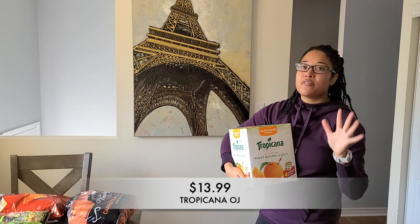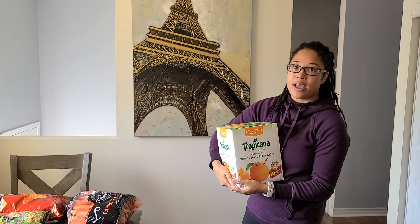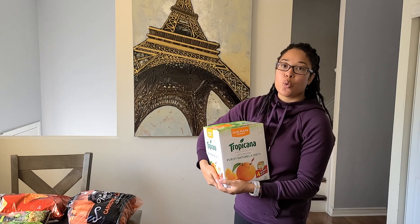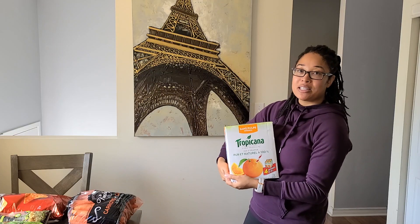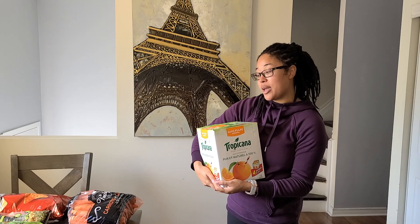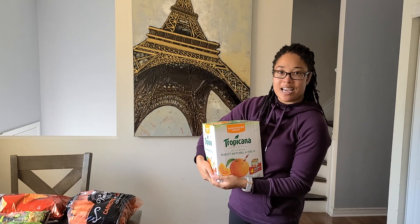If you've been following me for a while, you know in my grocery hauls I'm always buying orange juice. I buy orange juice once a week, every single week, and I'm tired of it. So I went ahead and picked up this four-pack of Tropicana orange juice from Costco. I'm hoping this lasts like two or three weeks, because that would be really nice.